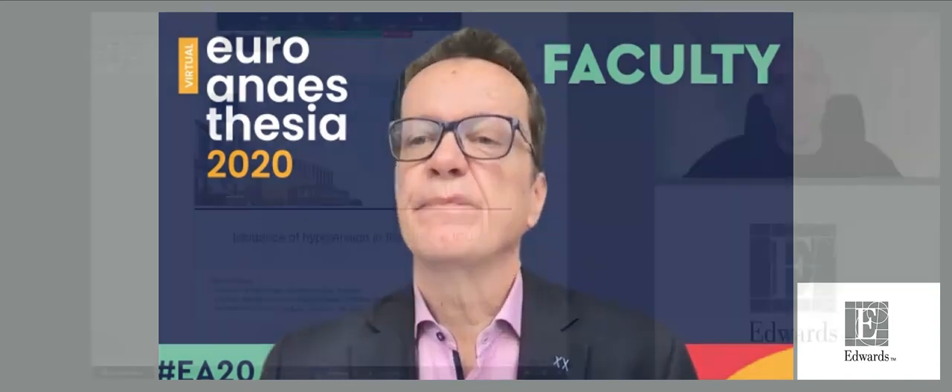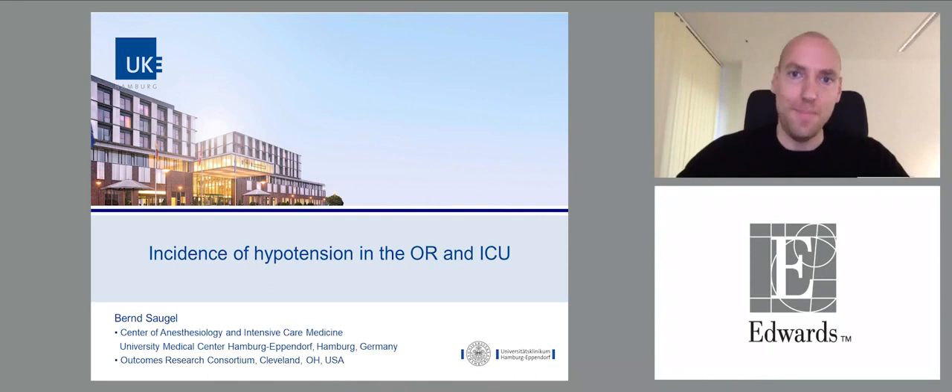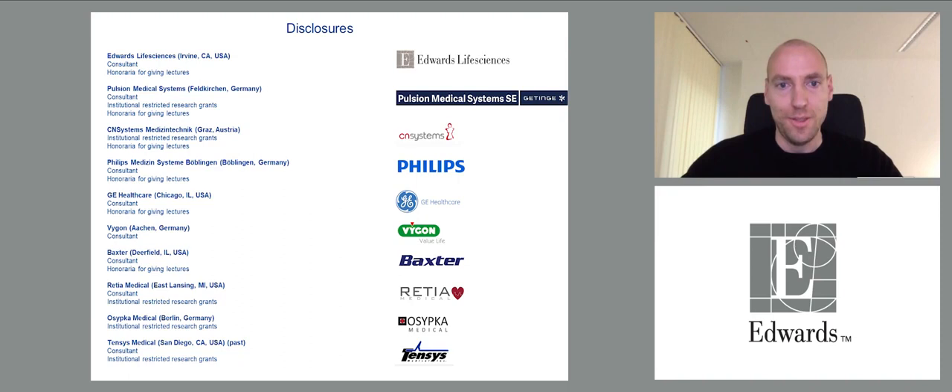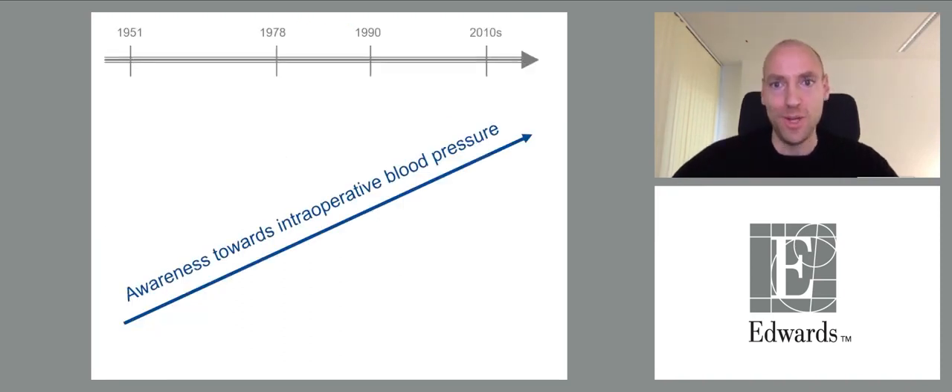Hello everyone, thank you very much for the introduction. My name is Bernd Saugel. In this first talk of the session on perioperative blood pressure management, we want to discuss the incidence of hypotension during and after surgery. Our awareness towards intraoperative blood pressure and that hypotension is a problem increased massively during the last decades.